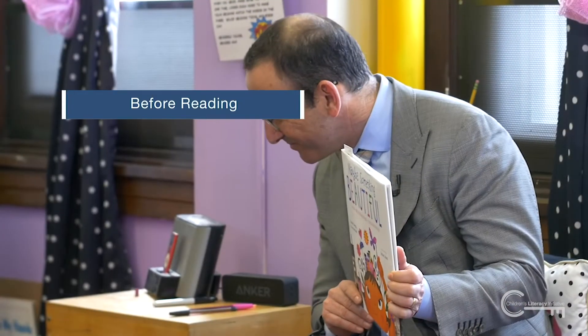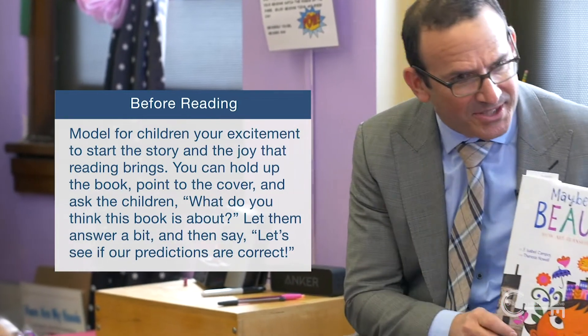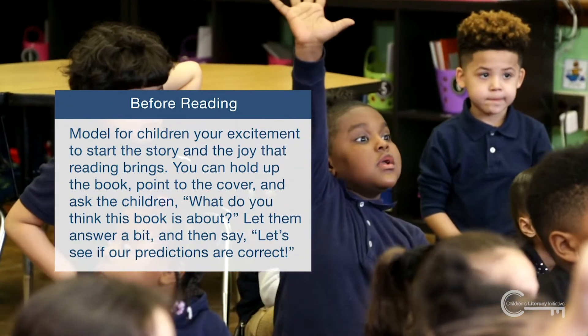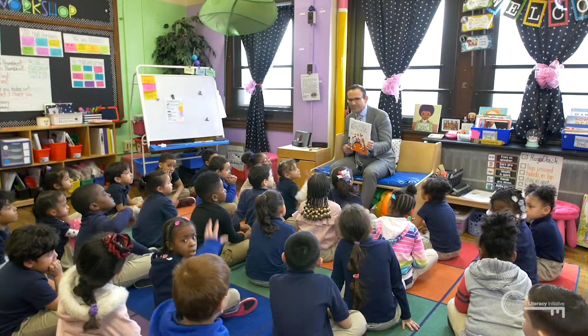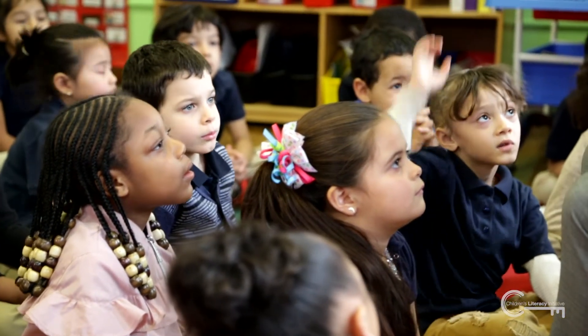Right before starting to read the book, model for children your excitement to start the story and the joy that reading brings. You can hold up the book, point to the cover, and ask the children, 'What do you think this book is about?' Let them answer a bit and then say, 'Let's see if our predictions are correct.' You might say something like, 'I can't wait to find out what happens.'